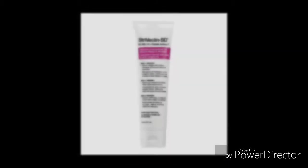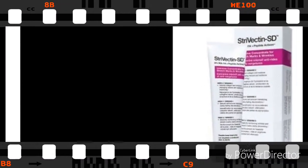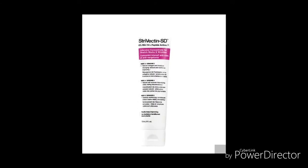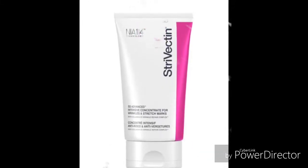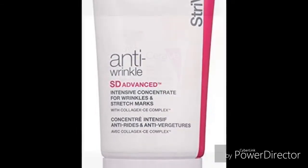Strivectin SD Intensive Concentrate performs wonderful results even in people who are in their 80s, because it helps to prevent lines and wrinkles from developing. Strivectin SD Intensive Concentrate has wonderful uses: it is easily and quickly absorbed by the body, gives a nice smooth feel, isn't greasy, and smells great — you don't want to go around smelling like medicine.